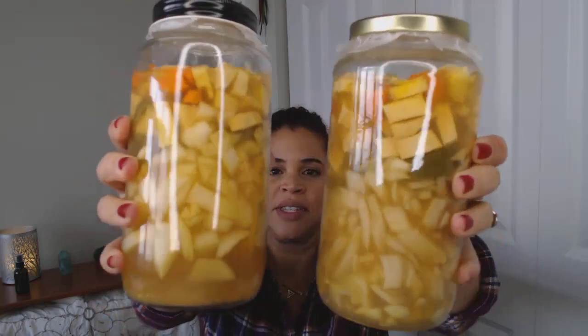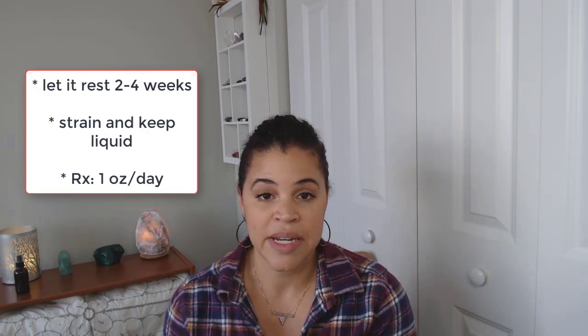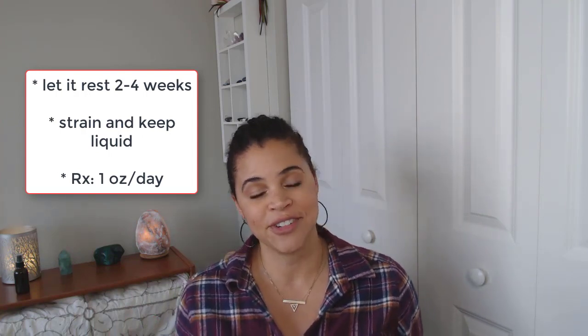We've got all this goodness in these jars right here. I might open one of them at the end of this week or next week, and then let the other one sit for another week or two, because you want it to sit for about two to four weeks before you open it. Then you strain it, preserve the liquid, and that's what you take as your fire cider shot to keep your immune system strong.